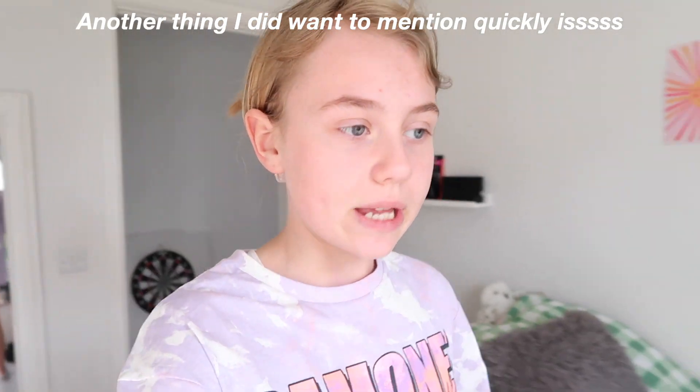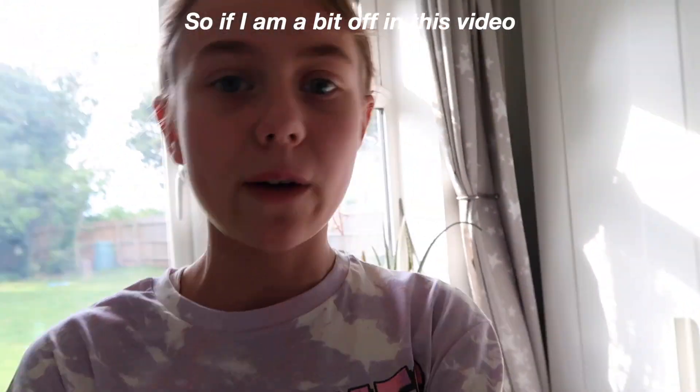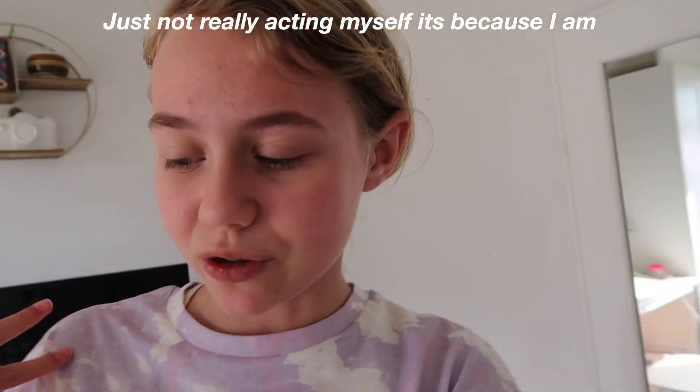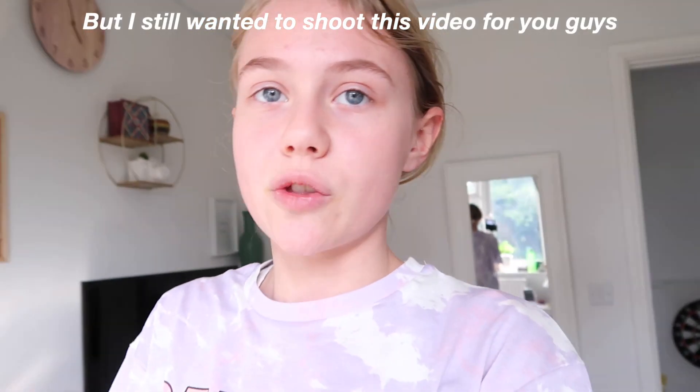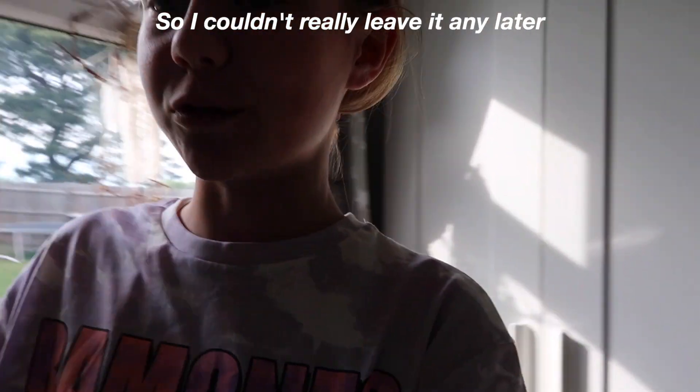Another thing I want to mention quickly — I am actually sick. I'm just getting over this cold I've been having, so if I'm a bit off in this video or not really acting myself, it's because I'm still sick. But I still wanted to shoot this video for you guys because it's a collab and we have a date it's supposed to go out, so I couldn't leave it any later.